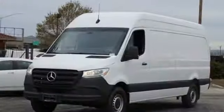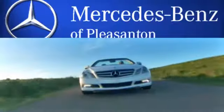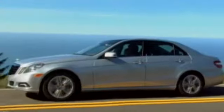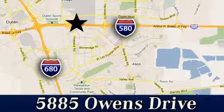Mercedes-Benz keeps setting the standard and driving forward. Take it for a test drive today. At Mercedes-Benz of Pleasanton, quality luxury vehicles is our business. We're convenient to the entire Bay Area at 5885 Owens Drive in Pleasanton, California.